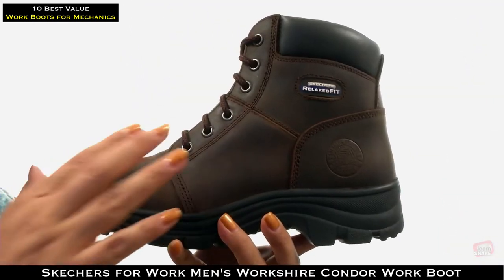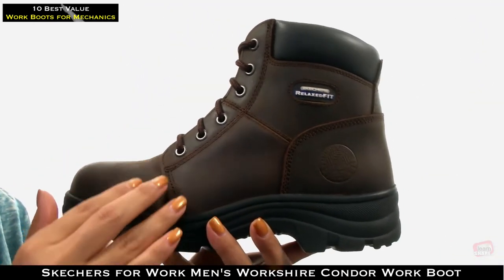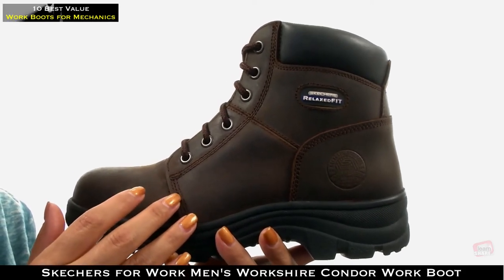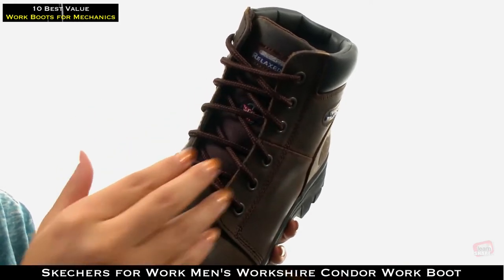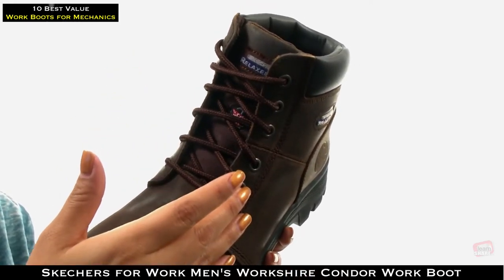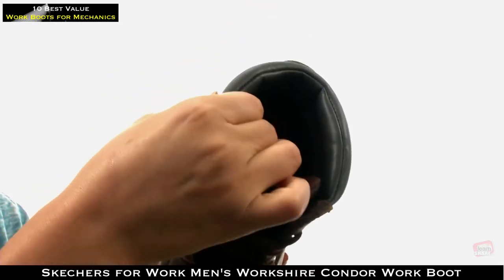These boots have a Buffalo Crazy Horse leather upper that features stitching accents, reinforced stitched seam detail, and an embossed logo on the side. There's a traditional lace-up closure with sturdy metal eyelets for a secure fit, plus a padded tongue and collar for additional comfort.